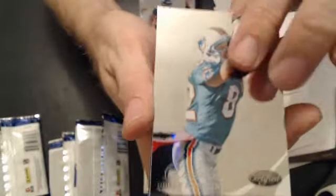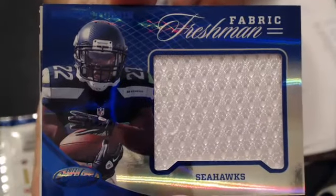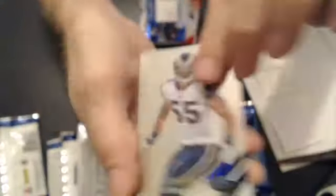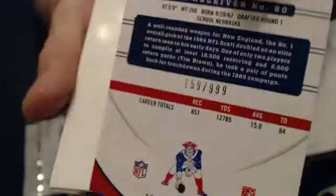The next hit coming up — it's a nice Jumbo Swatch: Robert Turbin. Now we'll go to David, nice pull. That one's $39.49. A couple base and a Rivers. Austin, we have an Immortals — Urban Fryer — $9.99. A couple base.